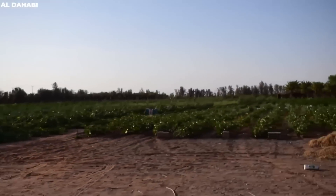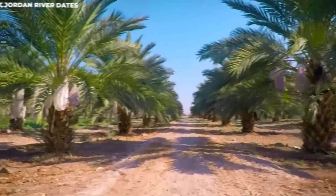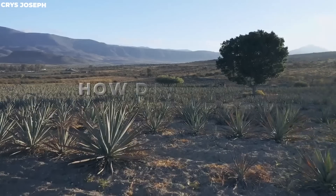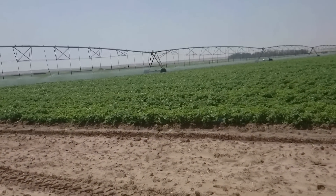For a country that previously had to import the vast majority of its food, this incredible achievement has stunned the whole world and the science industry. But how did Saudi Arabia achieve such a fantastic feat? Keep watching this video till the end to find out.